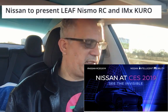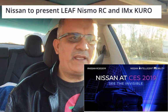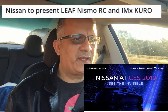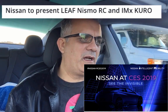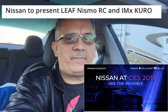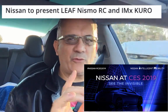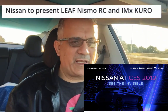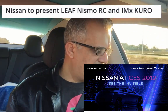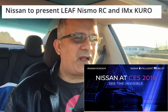The next car they're going to introduce is the IMX Kuro — K-U-R-O — Kuro. It's a crossover, a small SUV, and it looks like that would be just a concept car. The Nissan Leaf Nismo looks more like a production car, and the IMX looks like a concept car — and concept cars usually stay as concepts; they never get into production.